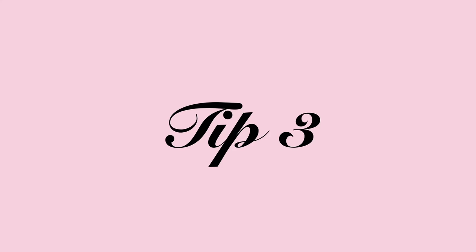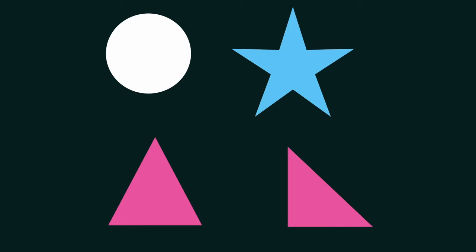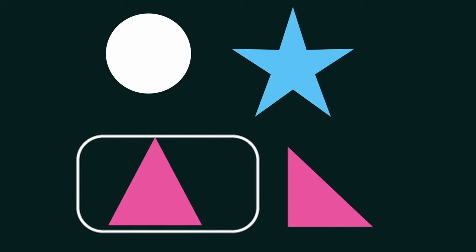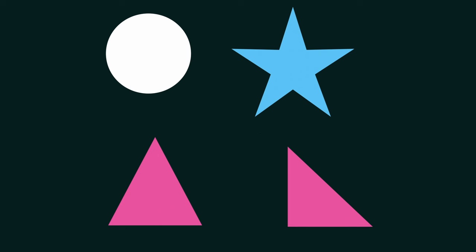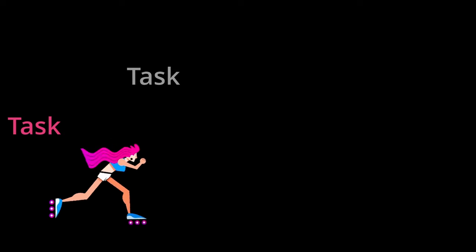The third tip is task batching. Whenever you have a bunch of similar tasks, group them together. For example, if you have a lot of reading assignments, link them together and do them all at once, then move on to solving questions. This works for anything — drawing, editing, whatever. Doing similar things together reduces the fatigue from constantly switching tasks, lowers your cognitive load, and helps you feel more refreshed as you move from one batch to the next.